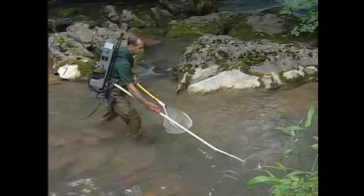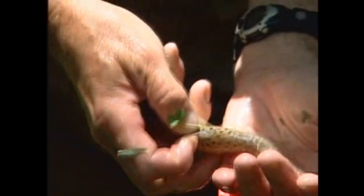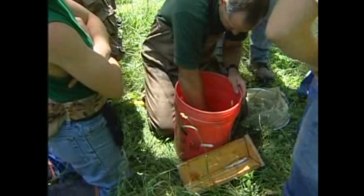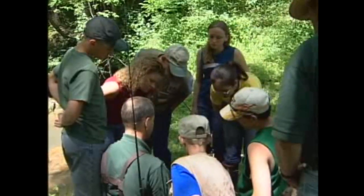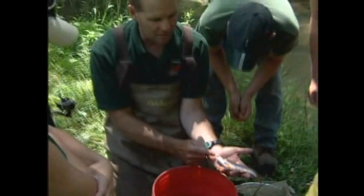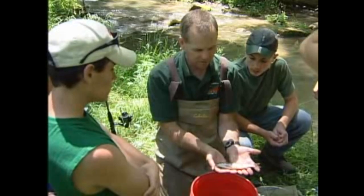Wearing backpack electrofishing gear, Paul enters the stream to do an electronic survey. The electricity stuns the fish momentarily so he can study them. The first fish caught was a brown trout — a stream-raised brown. Here's a rainbow that also hatched in the stream — stream-bred rainbow. And finally, Virginia's state fish: a classic jewel of Virginia, a native brook trout. This is a male fish; the orange on its belly will get even more brilliant in the fall when they go to spawn. Brookies live to be about four or five years old, usually just four in Virginia. This fish is old enough to spawn — it's a sexually mature male, so it'll be spawning in the fall.